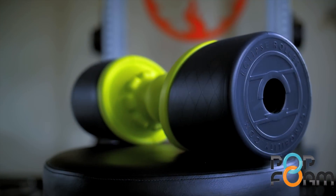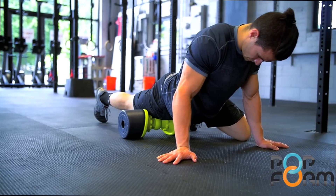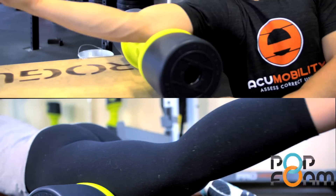We have redefined what a foam roller can be and created the most versatile rolling and trigger point tool ever made.